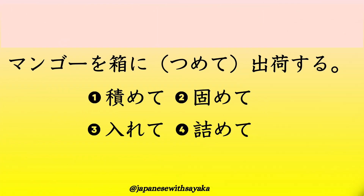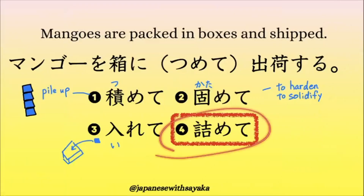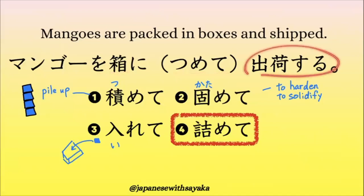The final step is a quiz. 答えは4番です。「マンゴーを箱に詰めて出荷する。」「出荷する」、これは 'ship' という意味です。